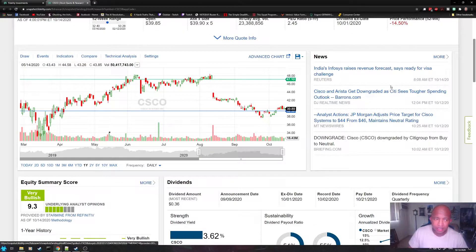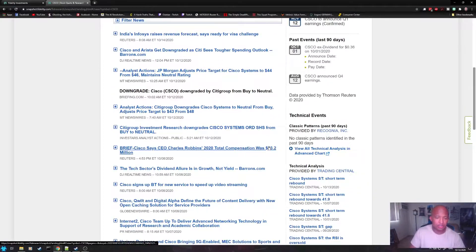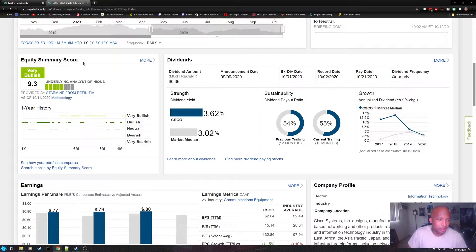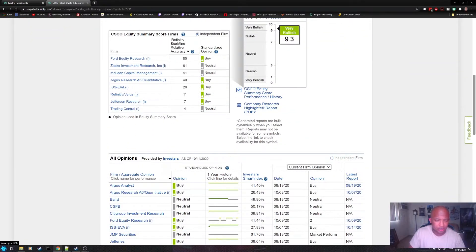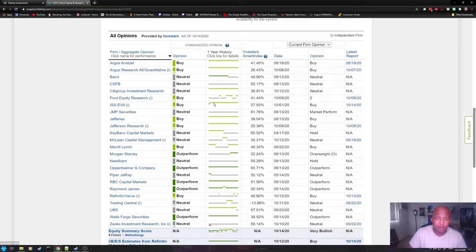Over here, you can read all the latest news affecting the company or the stock. One good part about a lot of these sections is they all have a 'more' option where you can find even more information. Scrolling down, you can check the equity summary score. I don't normally like to trust analysts' assessments of stocks, but if that's something you're into, you can do that here — and clicking 'more' lets you look at the viewpoints of each analyst and what they think about the stock.